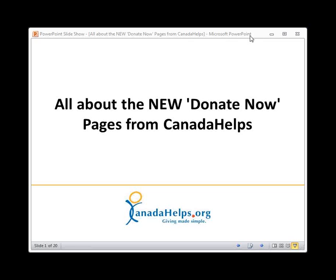At Canada Helps, we want you to have the very best fundraising tools available so that you can raise as much money as possible for your great causes. That's why we felt it was time to give the Canada Helps Donate Now Pages a revamp. We've designed the pages to be mobile optimized, to make the donation process more seamless for your donors, and the design much simpler.